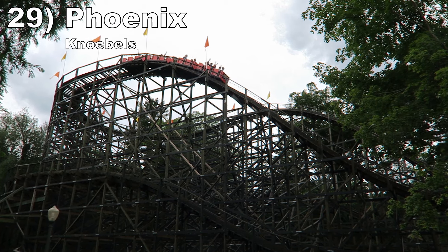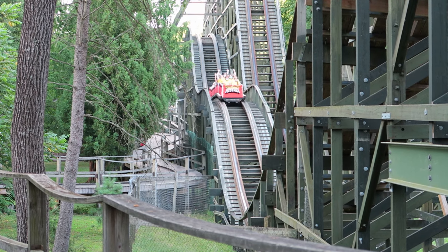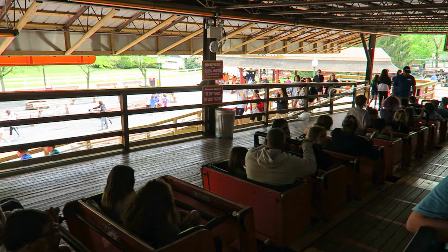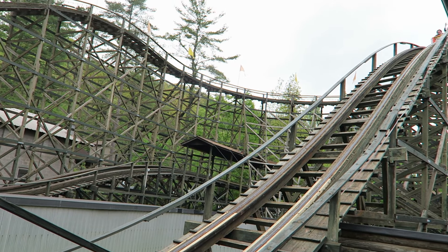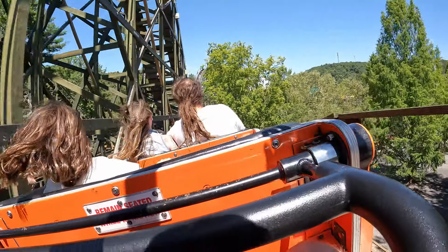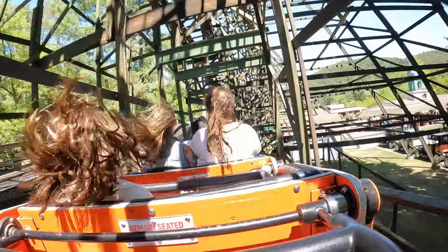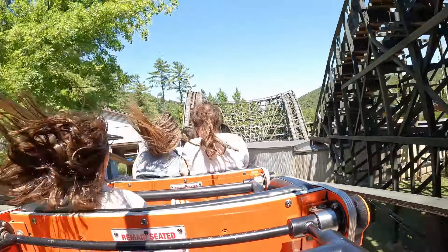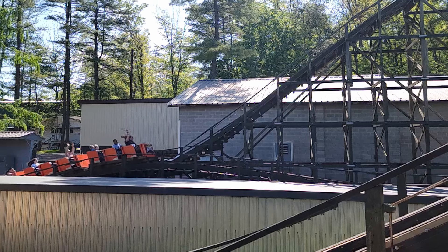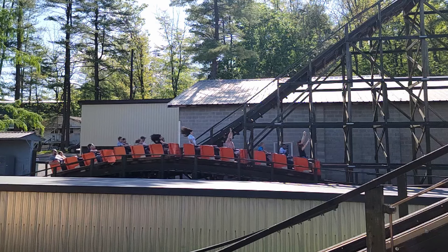Number 29: Phoenix at Knoebels. This classic PTC wood coaster is special because of the restraints — or lack thereof. There are just buzz bars and no seatbelts, so any airtime moment will lift you a foot into the air. The first half is solid, but the ride really picks things up in the second half. The last six hills have epic ejector pops. It is downright frightening getting that caliber of airtime with restraints this minimal, but I love it. It looks cartoonish seeing people launch airborne off-ride, but the ride really is that powerful.